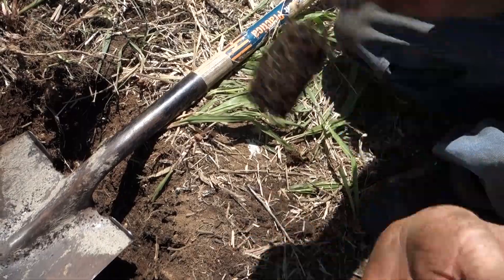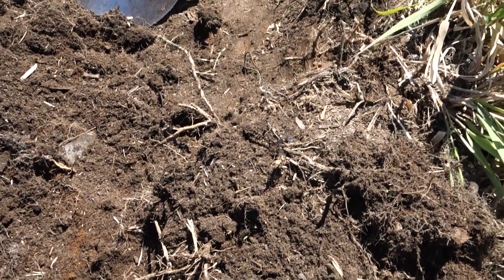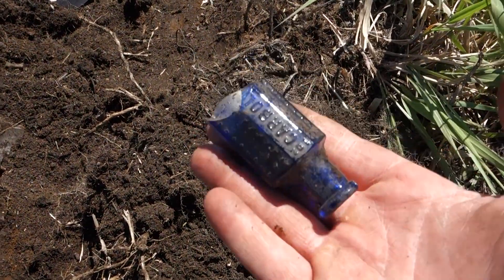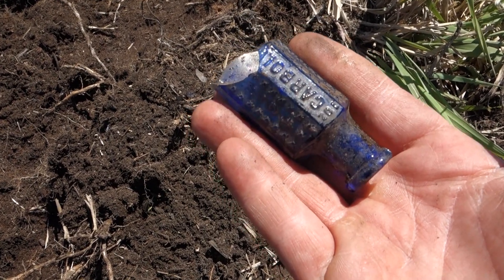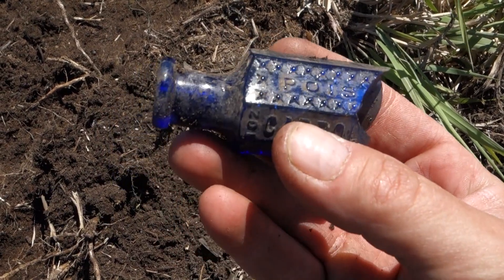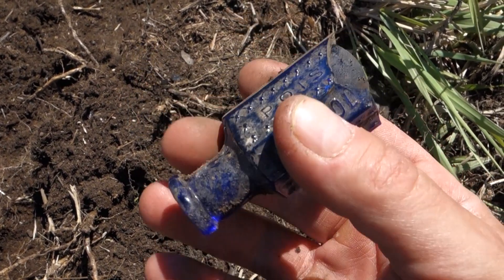Yeah, Willy only likes the small bottles. So Willy was digging around and told me he felt something embossed underneath. This is what came up — a chunk of a broken carbolic acid poison bottle. That's a bottle digger's dream right there.